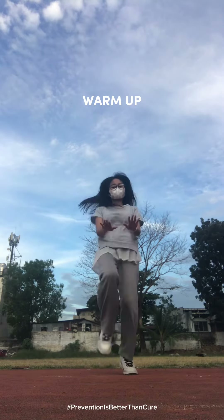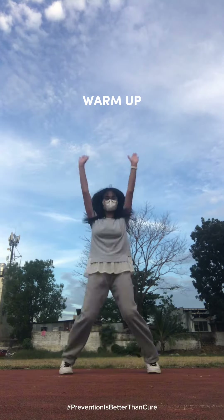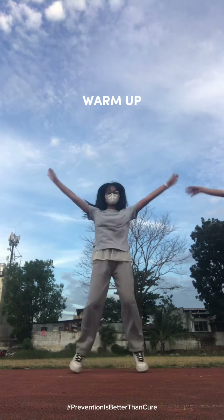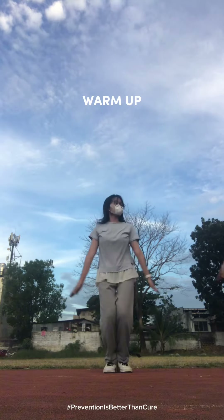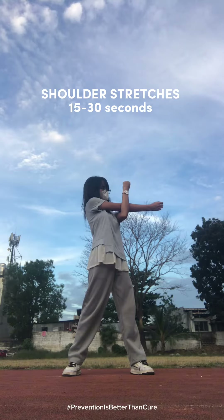Exercises for flexibility are essential for increasing range of motion, lowering risk of injury, and increasing balance, coordination, agility, and physical fitness. By addressing muscle imbalances and relieving tension, they also aid in better posture.